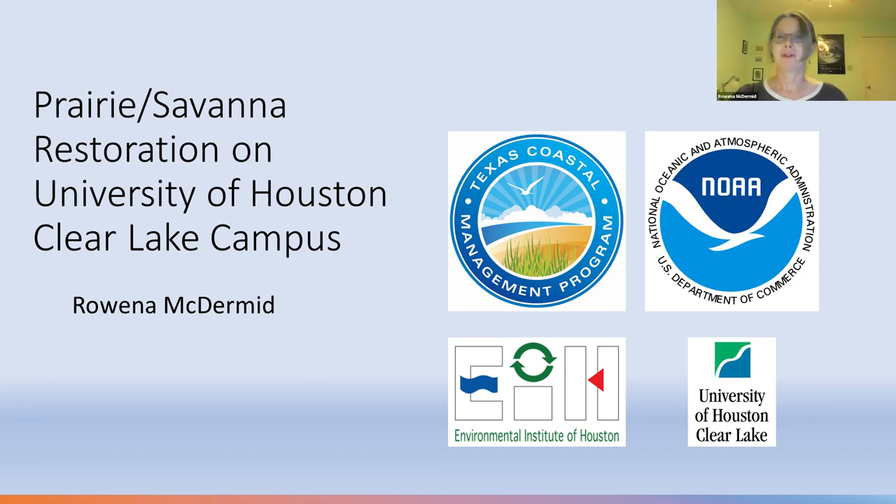Hello, my name is Rowena McDermott. This is the very abbreviated story of how we improved a half-acre of prairie habitat on the UHCL campus. The work was funded by a grant from the Coastal Management Program via NOAA, the National Oceanic and Atmospheric Administration. We started in September 2021 and will hopefully wrap up by the end of this year. The prairie doesn't have an official name yet — we're just calling it the Nature Trail Prairie. We use the words prairie and savannah interchangeably, although that isn't strictly correct. It's the prairie plants we're interested in, although it is technically a savannah habitat.